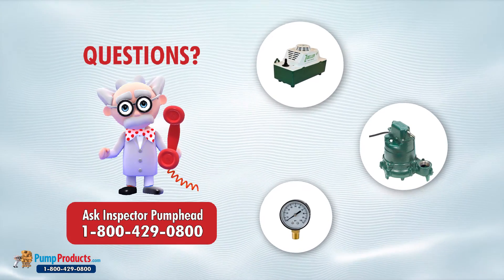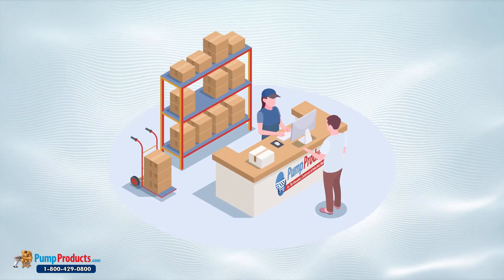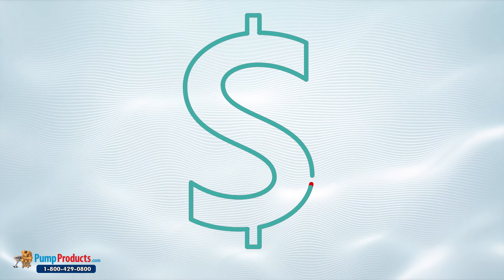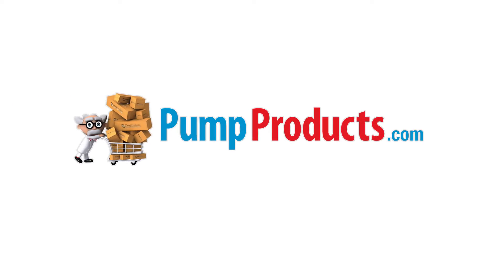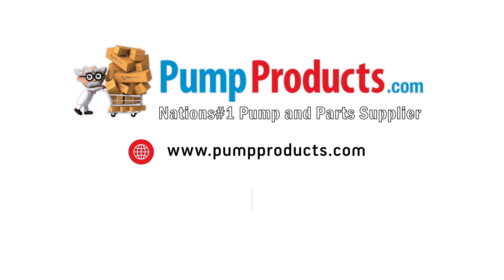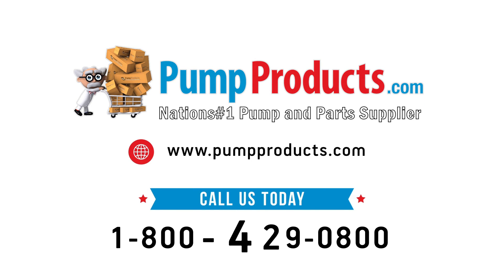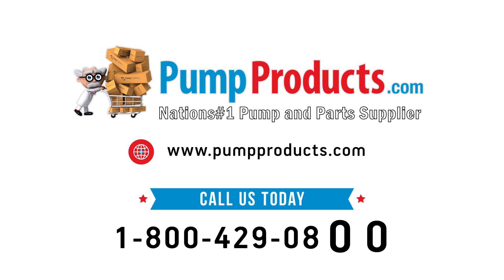They can assist in pump sizing, troubleshooting, and other pump-related issues. Need it now? We offer fast shipping, with most orders being processed and shipped the same day at the lowest prices anywhere. Pump Products — your direct connection to trash pumps and parts. Visit us at pumpproducts.com or call our toll-free number today: 1-800-429-0800.